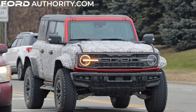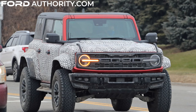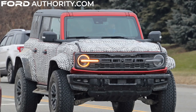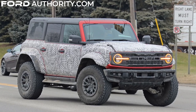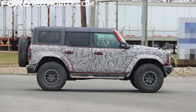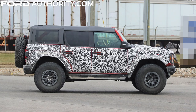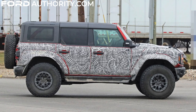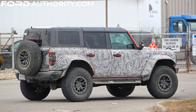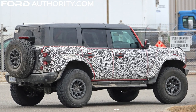This prototype rides on a set of BF Goodrich AT all-terrain TA tires mounted on 17-inch beadlock-capable wheels. Several key suspension upgrades will be in place, including a more rugged and more capable chassis compared to even the most capable Bronco model offered currently, which of course is the Badlands with the Sasquatch package.